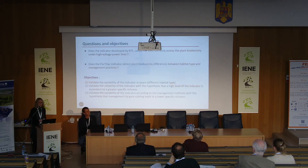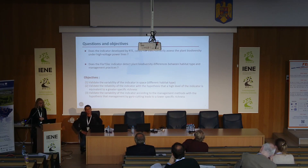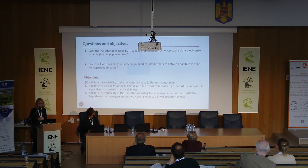The objective was for our indicator, called Florex, to correctly assess plant biodiversity on high-voltage power lines. The Florex indicator detects plant biodiversity differences between habitat types and management practices. We had several hypotheses to test.